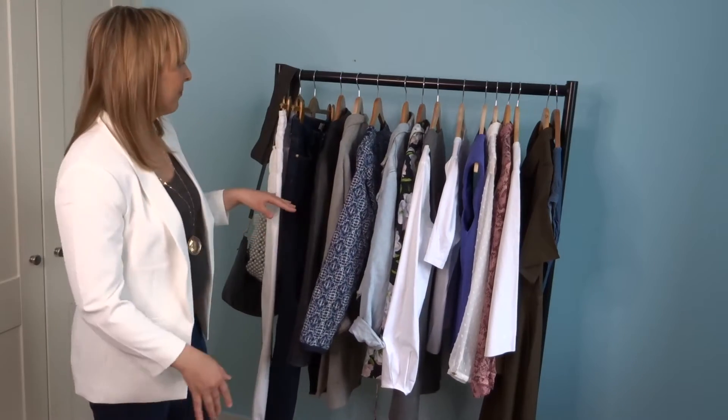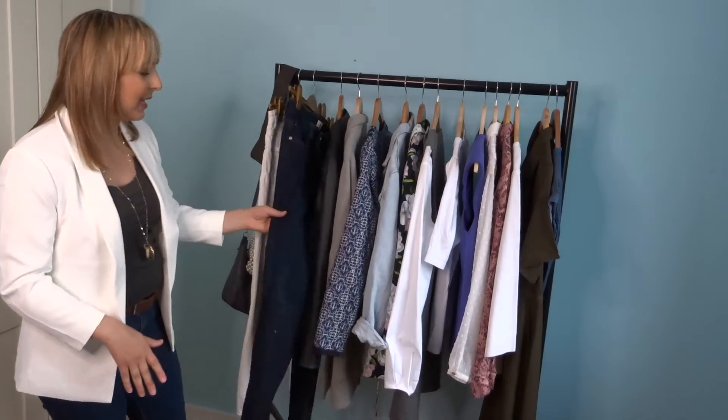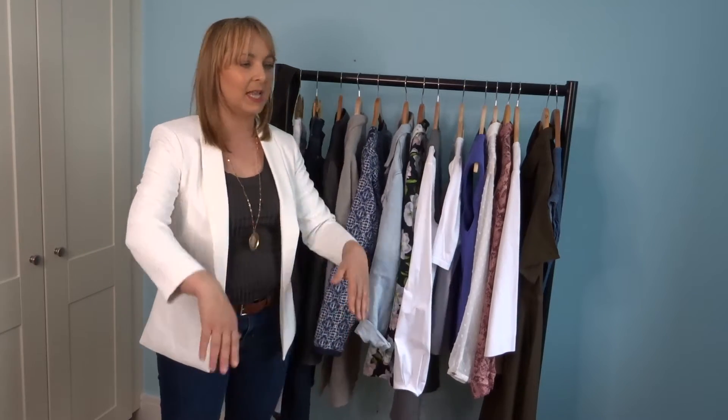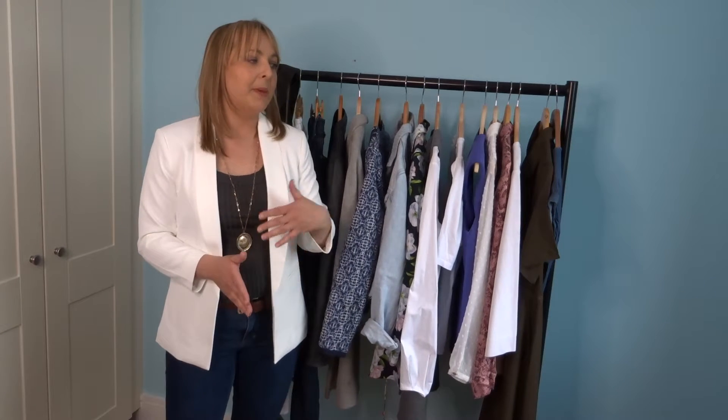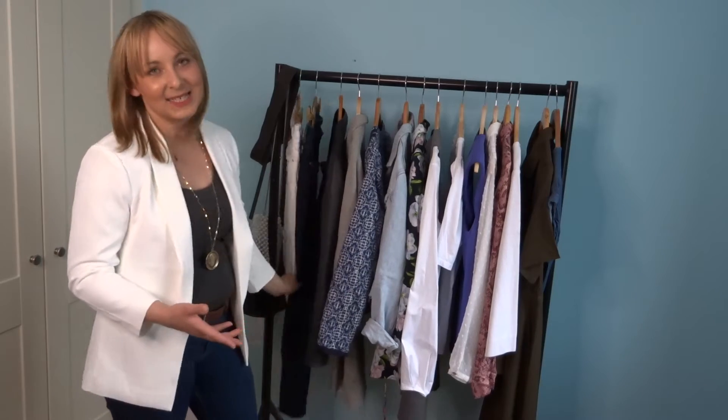Let's start with the jeans. I selected two pairs that I know I'll be wearing a lot this spring: white jeans, which I believe are an absolute must-have, and classic navy jeans. At the moment there are a lot of new shapes coming in — cropped jeans and others — but I just want to recommend you go with the shape you're familiar with and feel comfortable in. If you invest in different shapes but don't feel confident styling them, sometimes it's better to stick with what you like.